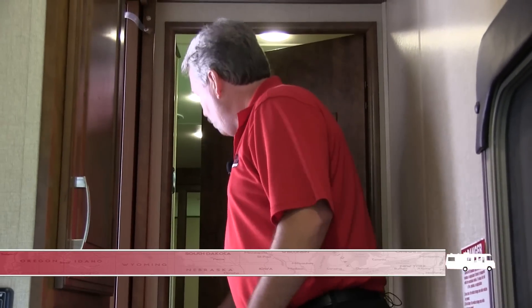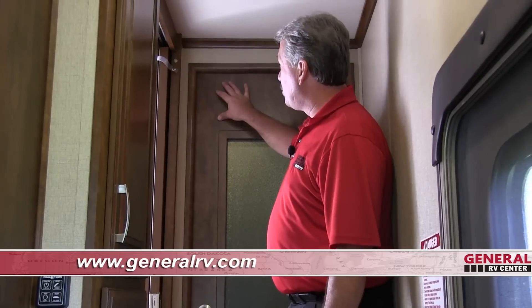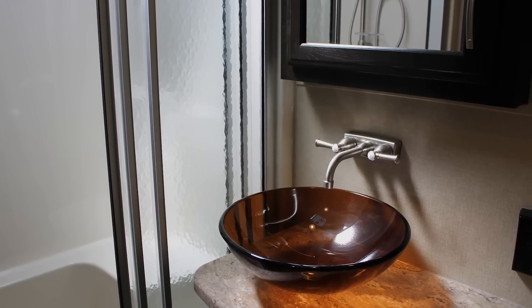As we leave the master bedroom, we notice that the door leading into the bedroom is a solid door with a header up over the top of it, which is much nicer than just a gap that a lot of fifth wheels have. In the bathroom you have a porcelain foot flush toilet, a vessel sink, and a large 48-inch shower. You also have a linen closet for all your linens, which is not very common in most fifth wheels.